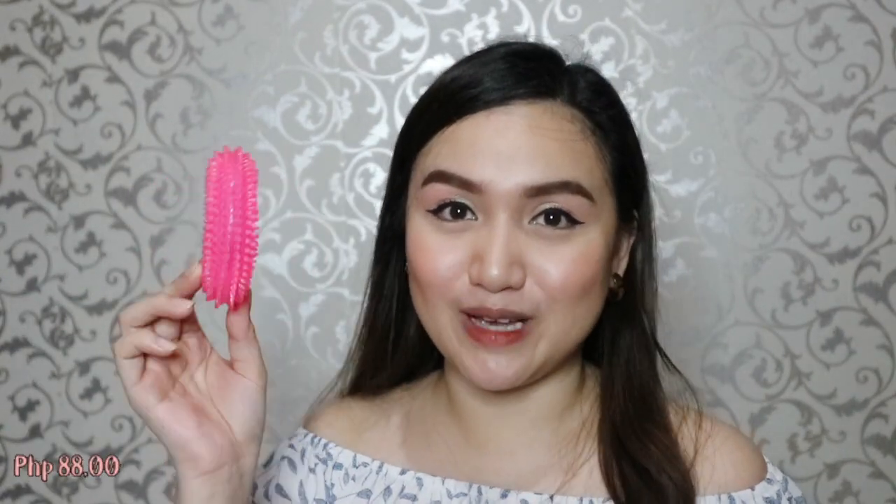I also bought a toy from Daiso. This one is of course worth 88 pesos. It's medyo malaki (a bit big) and it has rubber as well.